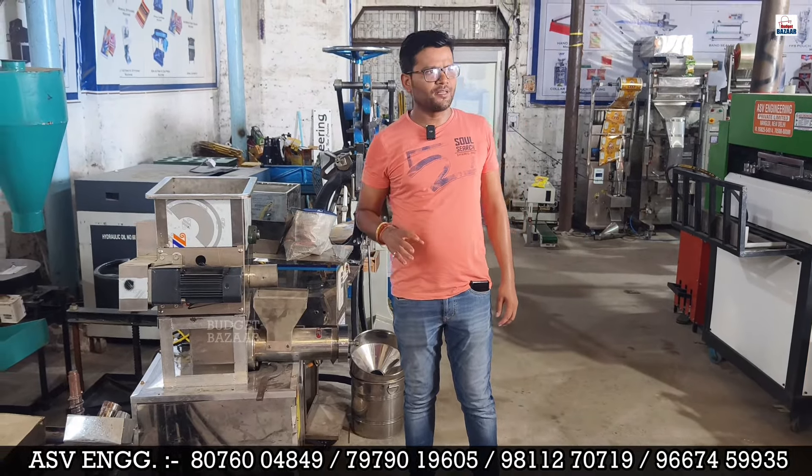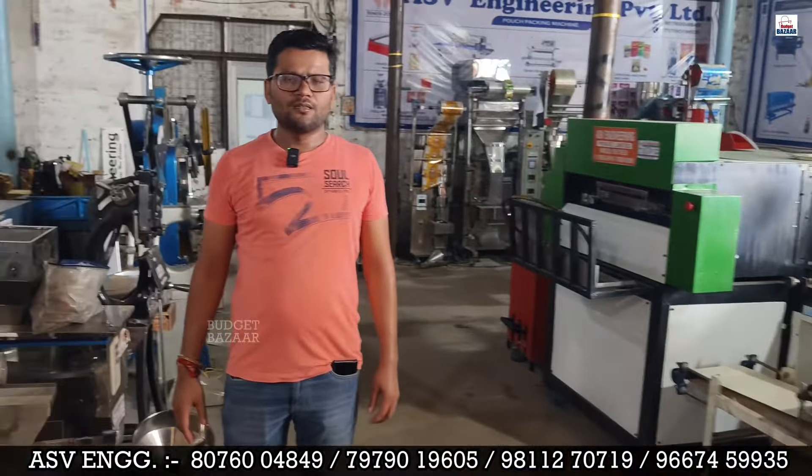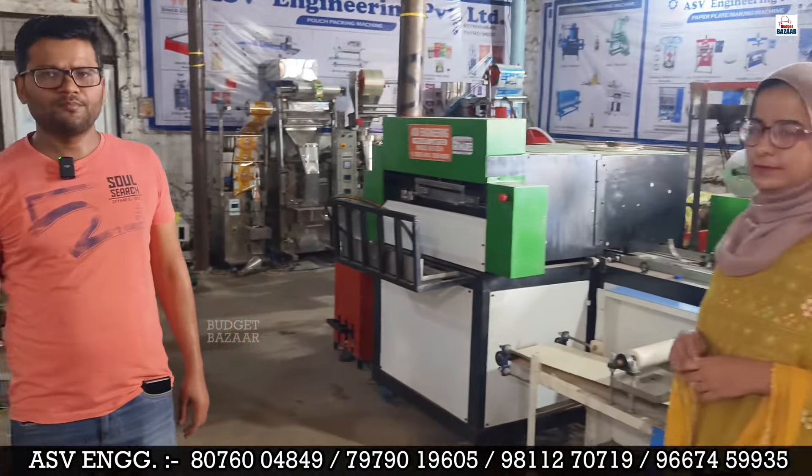Sir, our company address is ASV Engineering, near Nangloi Station Metro, Sonia Hospital, Gulshan Park Gali. If anyone wants to place an online order, they can do so — just pay 30% upfront and the remaining 70% will be due when the goods are delivered. Thank you.